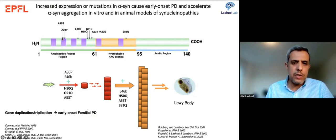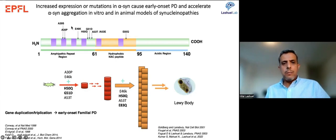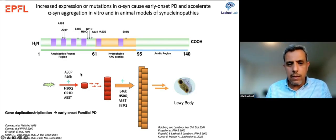Alpha-synuclein has been linked to Parkinson's disease by both neuropathological and genetic evidence. Several genetic mutations in the alpha-synuclein gene have been linked to early onset Parkinson's. We thought that if these mutations cause early onset and aggregation is a dominant pathogenic process, many mutations would accelerate aggregation — and indeed they do, segregating into classes that accelerate early oligomerization and/or fibrillization. Moreover, simply doubling protein concentration via gene duplication or triplication is sufficient to cause early onset disease.